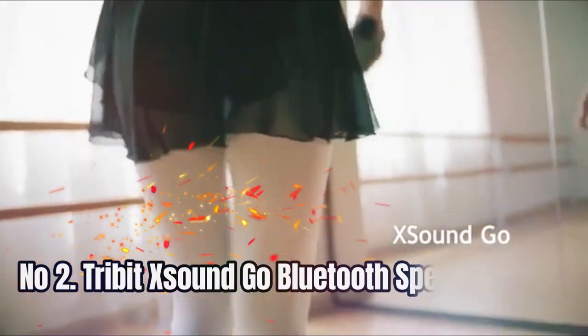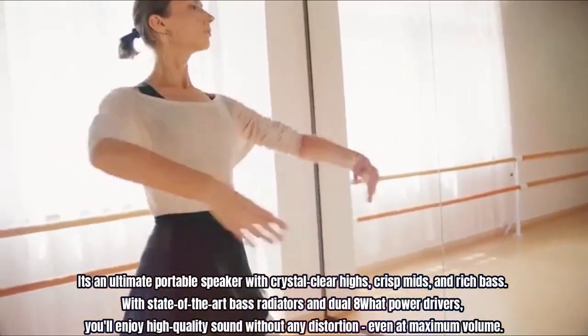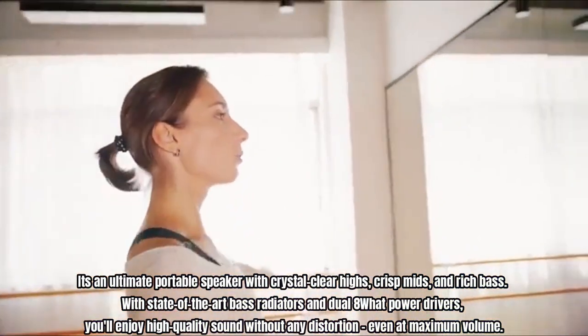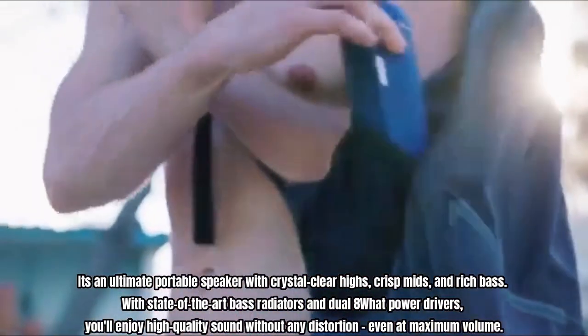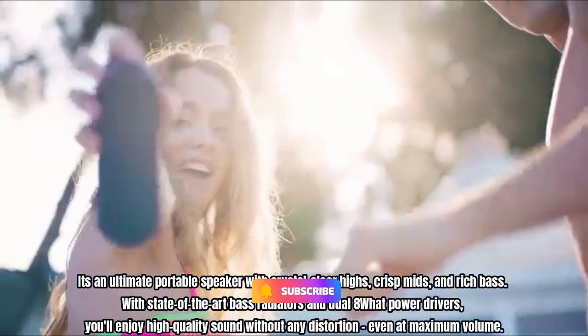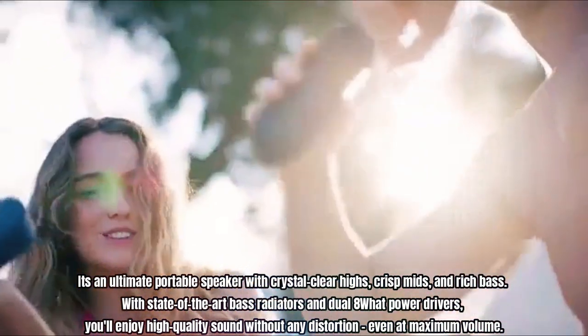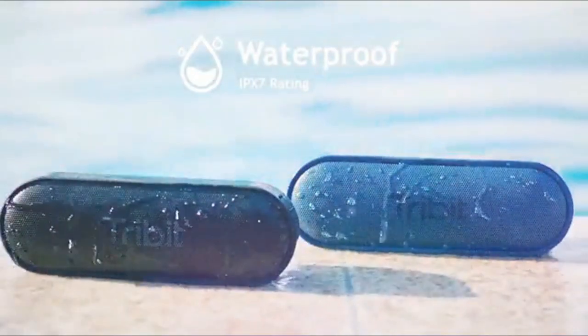Number 2: Tribit SoundGo Bluetooth Speaker. It's an ultimate portable speaker with crystal-clear highs, crisp mids, and rich bass. With state-of-the-art bass radiators and dual 8-watt power drivers, you'll enjoy high-quality sound without any distortion even at maximum volume. With its waterproof design, XSoundGo is perfect for all sorts of summer fun.